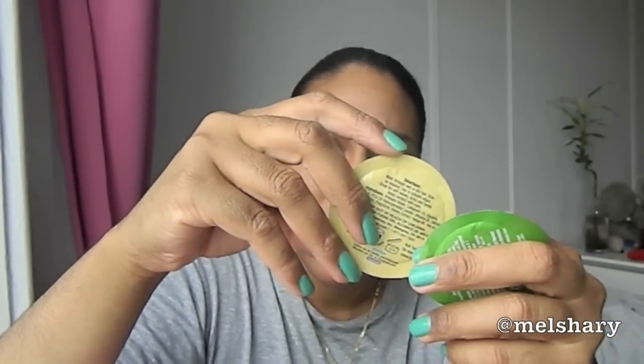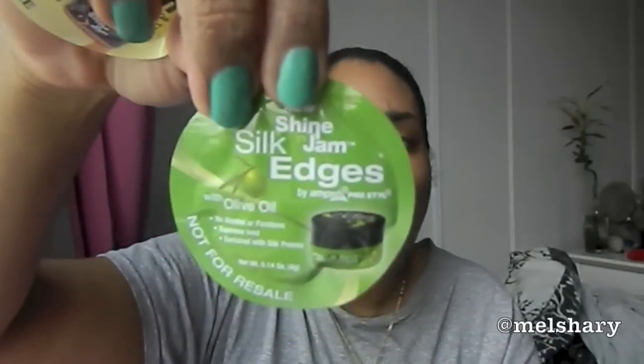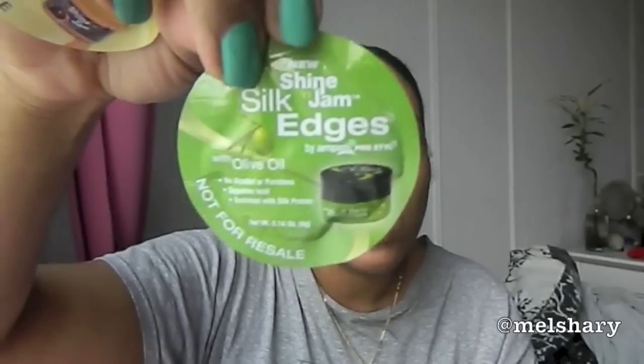The rest are samples. I got two pillow packs of Ampro Pro Style Shine and Jam Conditioning Gel with Extra Hold — 0.14 fluid ounce each. I also got the Shine and Jam Silk Edges, which I have gotten before. I have the full size of it and I do like it; I use it to slick back my edges.